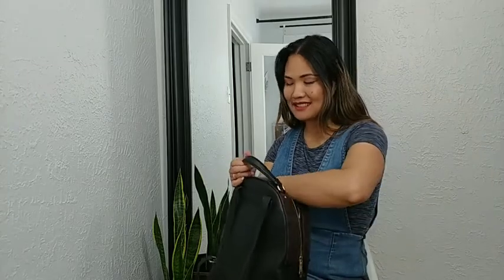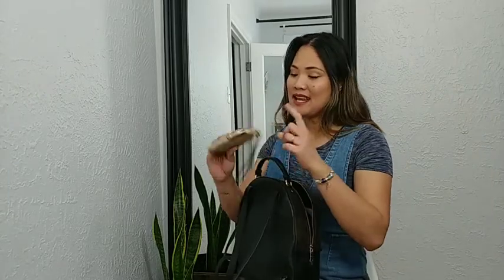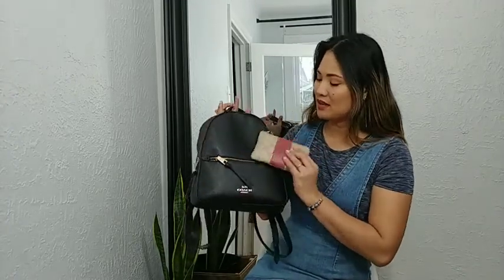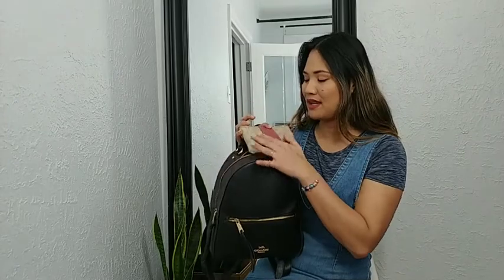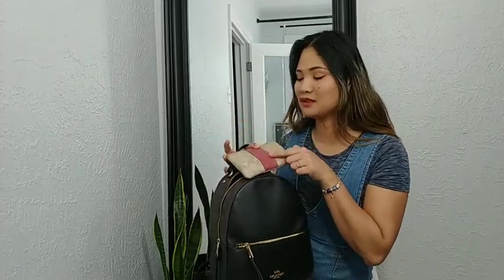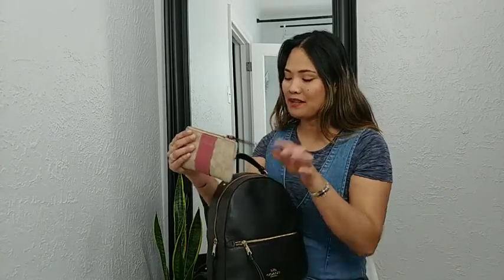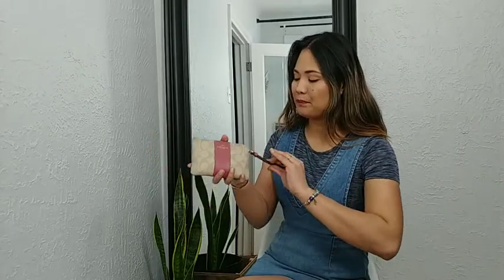Next, my wallet, of course. I bought it at the same time as the bag and I paired it — they didn't have the matching color, so I decided to get my favorite tone, which is blush pink. I'll open it and show you. This is my wallet that I use when I go outside. If ever I won't use my backpack, this is so handy — I'll just carry this with my phone and I'm good to go.